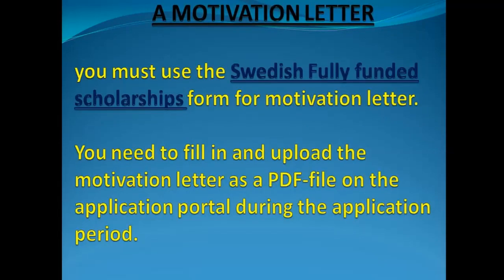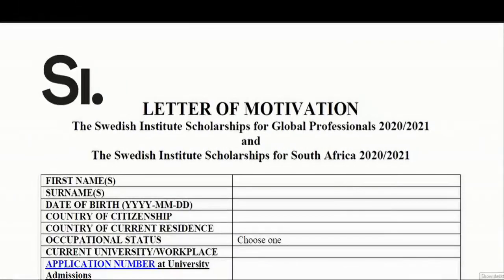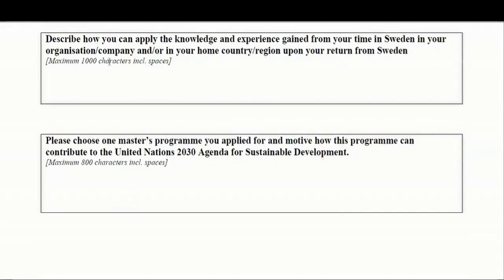The first document is a motivational letter. When writing a motivational letter, you have to explain your motivation for your desired master's degree. The Swedish Institute provides templates and you have to follow the instructions, answering the questions they ask. Here you can see the 2020 motivation letter template.